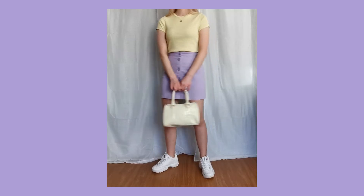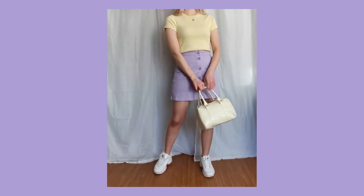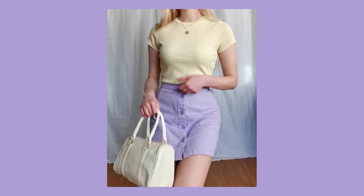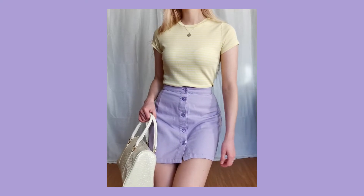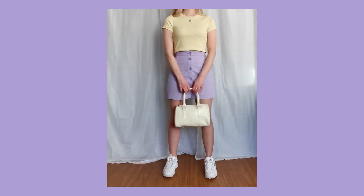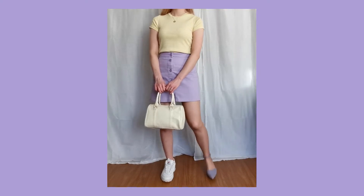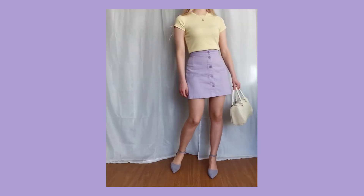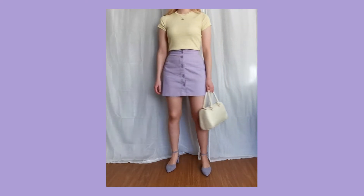This is kind of the same look just with a different t-shirt. I just really love the way lilac and yellow looks together. I think it's really cute. I also added some lilac heels to this look and I really like how it turned out.